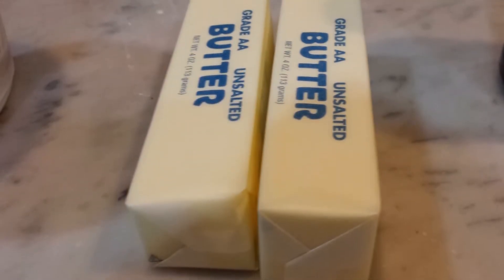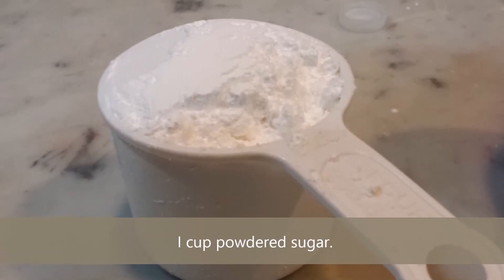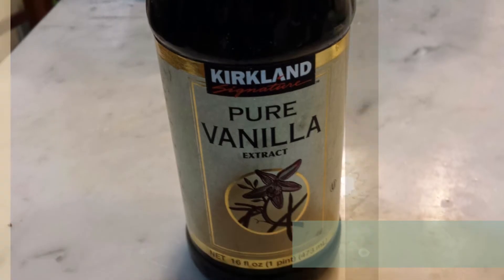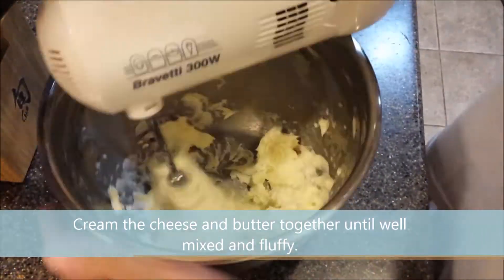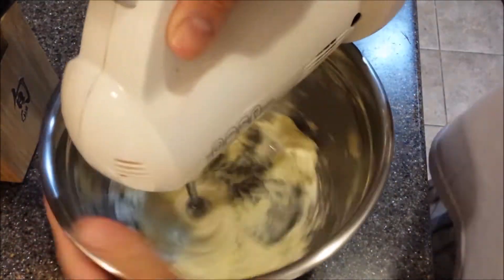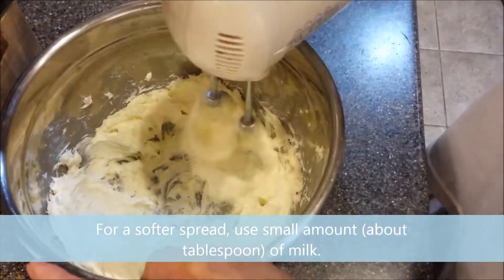Lastly, make your cream cheese icing. You need the following: 2 sticks or 1 cup of butter, 1 cup of cream cheese, 1 cup of sifted powdered sugar, and some vanilla to taste. As with the Nutella dressing, first cream the butter and cream cheese until well mixed and fluffy. Add your sugar and vanilla, and mix further until spreadable. Sometimes one may want an even softer spread — if such is needed, a tablespoon or so of milk might do the trick.